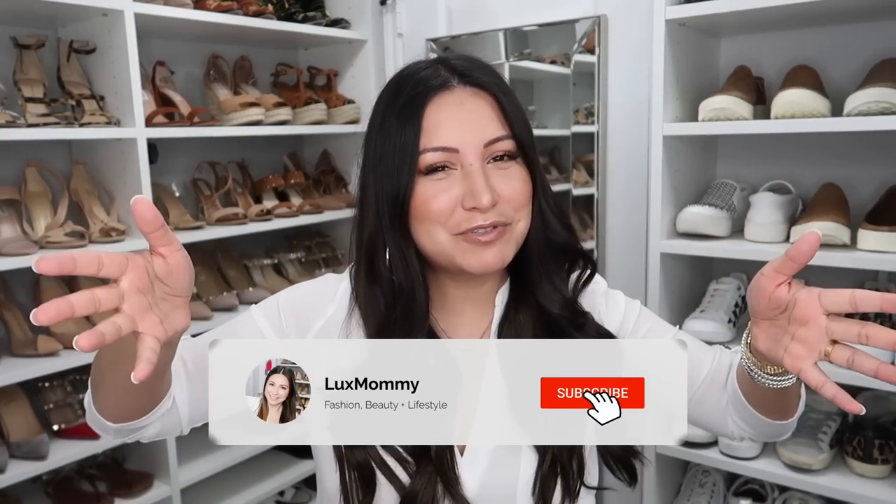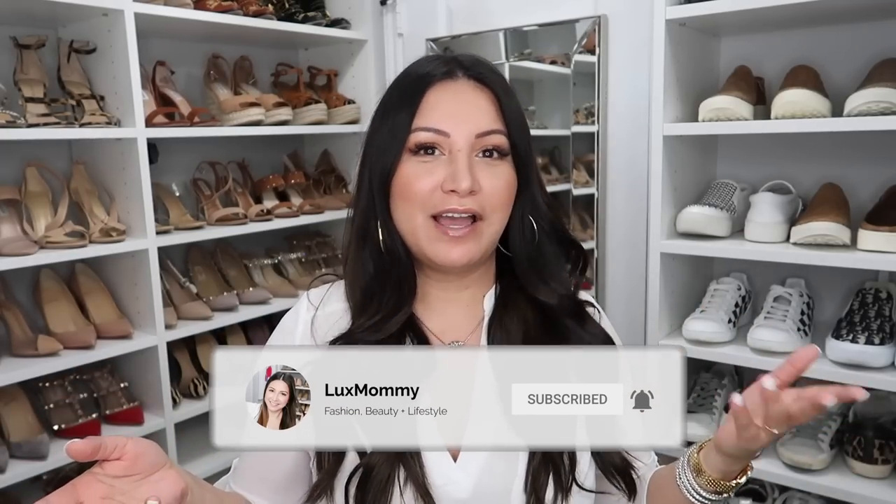That is it, you guys — all the things I have been loving this past month. Make sure to check out the links down below if you want to shop any of these items. My name is Amanda, it's so nice to meet you. If you're new to my channel, stick around and hit that subscribe button. I do fashion, lifestyle, and luxury videos here. Let me know if you have any video requests in the comments, and I'll see you in the next one. Talk to you soon. Bye-bye.